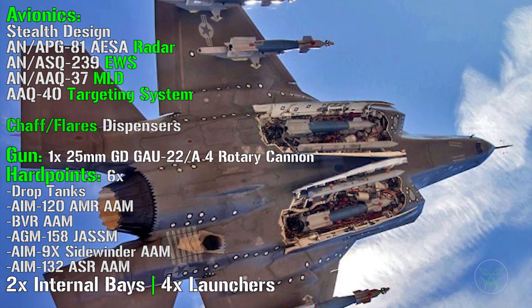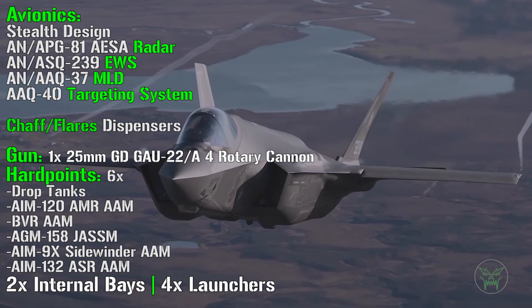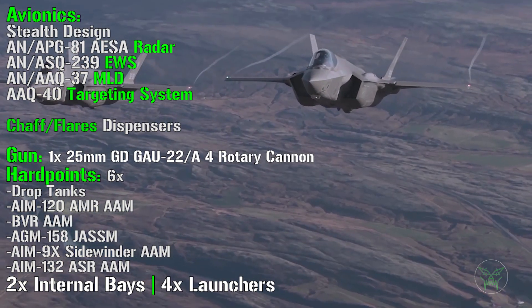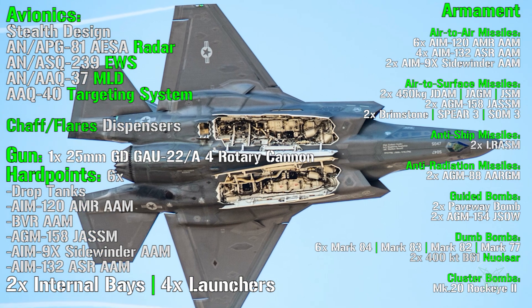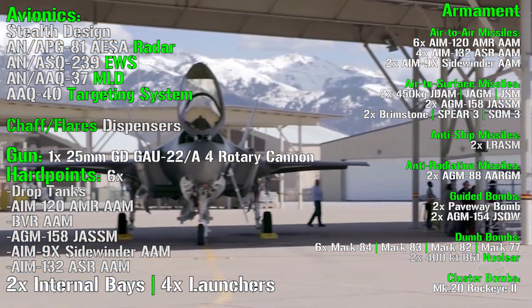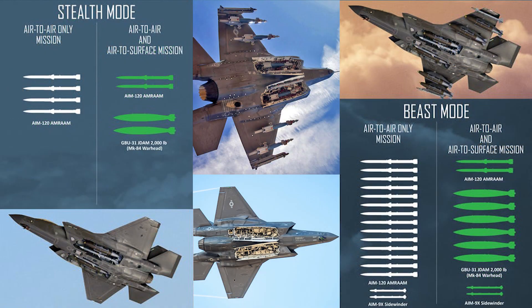To transport weapons externally under the wings, you pay a price — it makes the F-35 no longer stealth. If you want to keep the stealth features, you can use the 2 internal bays with 4 launchers available. With 4 launchers you can choose from a wide list: air-to-air missiles, air-to-surface missiles, anti-ship missiles, anti-radiation missiles, guided bombs, dumb bombs, cluster bombs — a huge variety, but only 4 at a time.